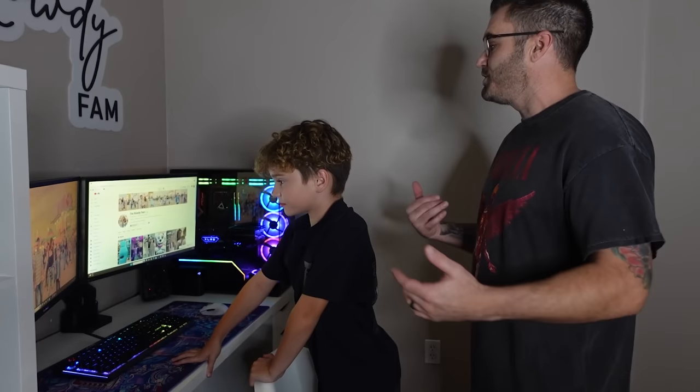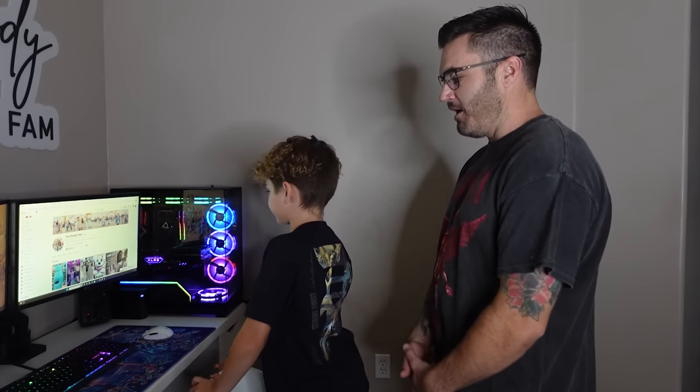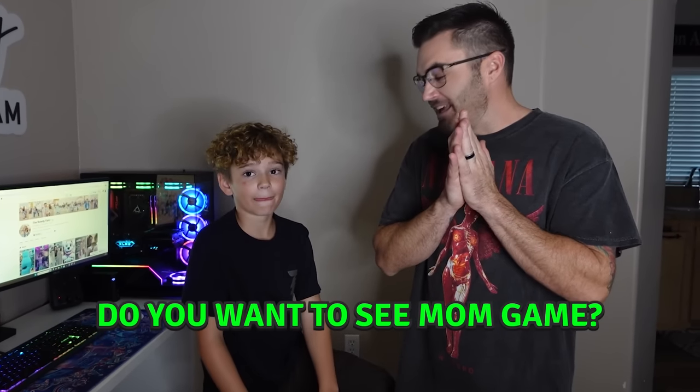What do you think about the setup? I think mom is hooked up — she's ready to game with us. Do you think mom's not only gonna be an editor but a gamer with us now? Comment down below if you guys want to see mom in some gaming videos. What do you think mom would like to play? She'll probably play Doors because she's a chicken — the Doors game on Roblox. Comment down below if you want to see her play Fortnite, Call of Duty, or Roblox.